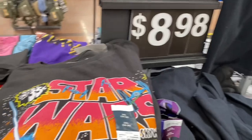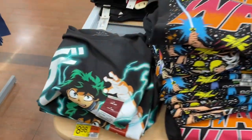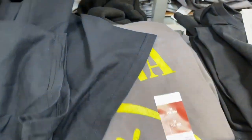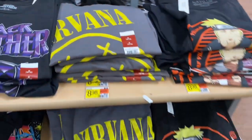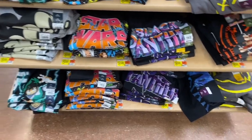I cannot believe it — they have new graphic shirts! I feel like they always have the same ones over and over but they actually have new ones. Here's Star Wars, Black Panther, Nirvana, Naruto, and Mickey Mouse.